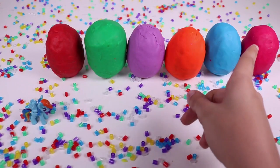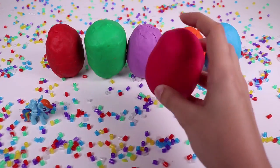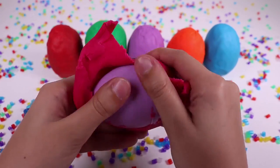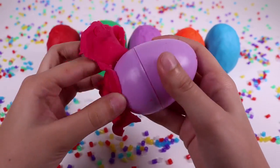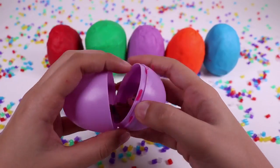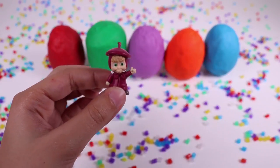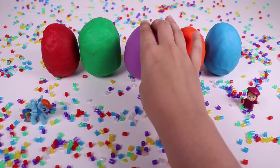The pink one. Let's take it. What's inside of it? There's a purple egg inside. Let's open it. Oh, it's Masha! Hi Masha! She's telling us she likes this video. Which is the next one? The purple one.